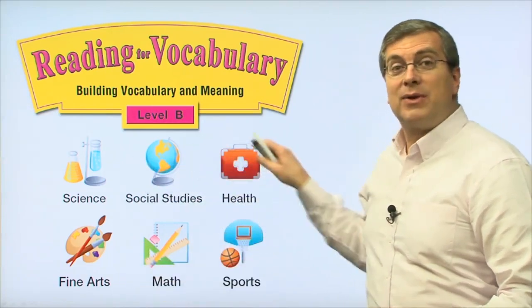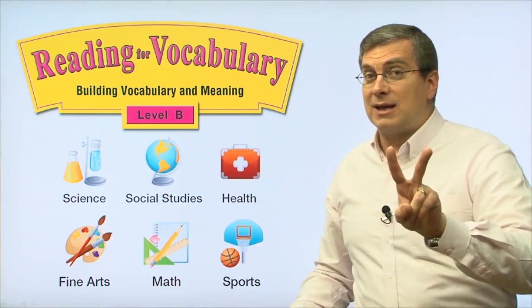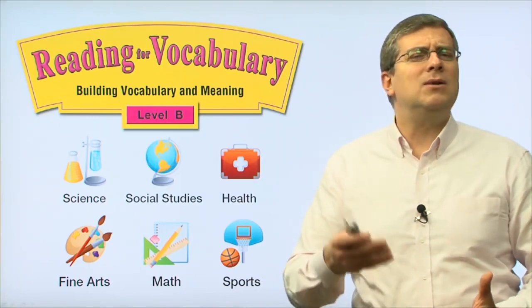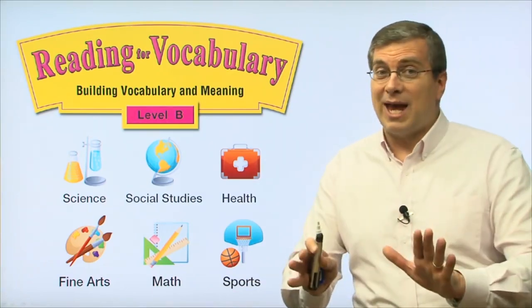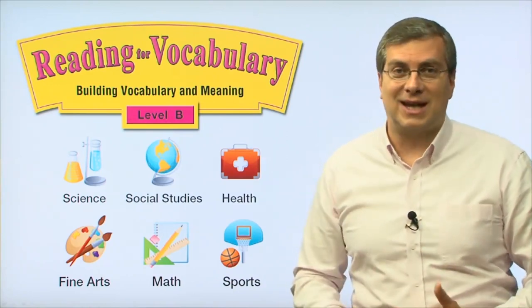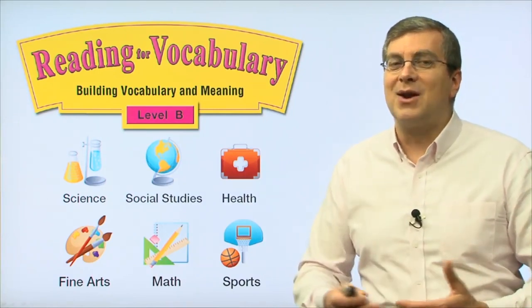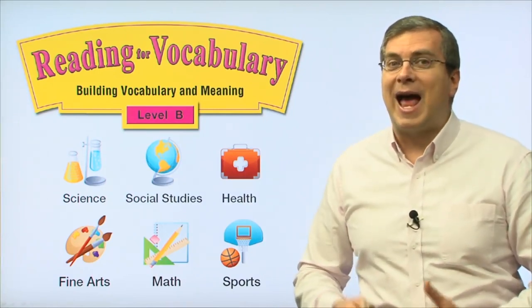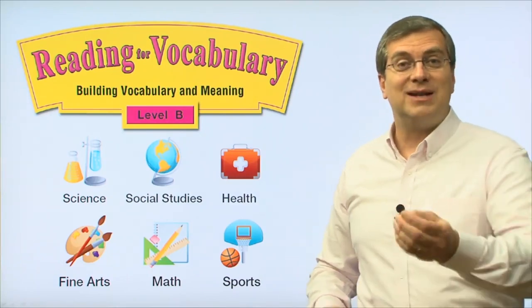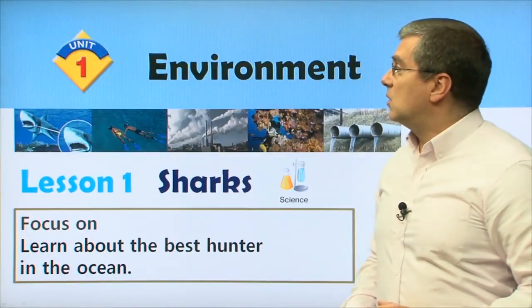So we'll talk about these different subjects in each of the units. The second thing is that the vocabulary might be a little more difficult than before, but that's okay. Don't worry, I'll help you. We'll go over it together, practice the pronunciation, and I hope you understand what these words mean after each unit. Let's work together. Are you ready? Let's begin with Unit 1.